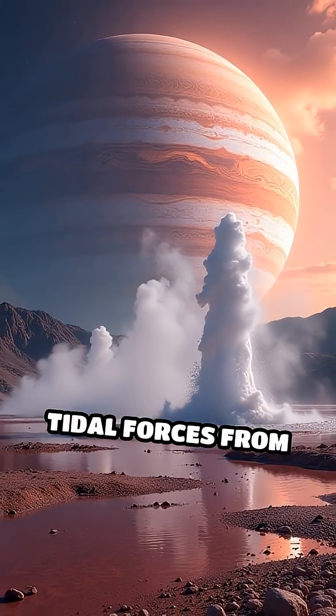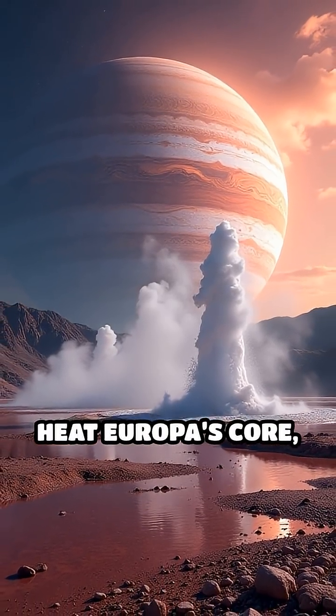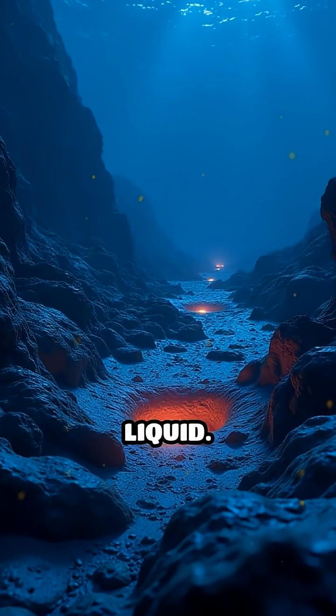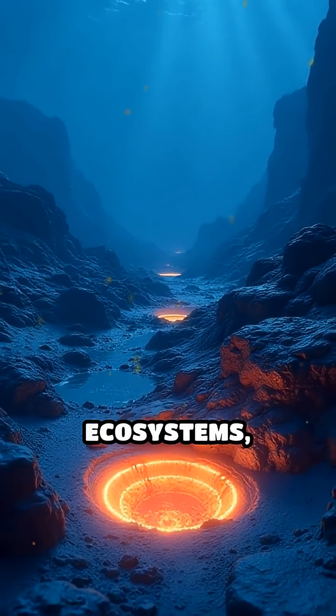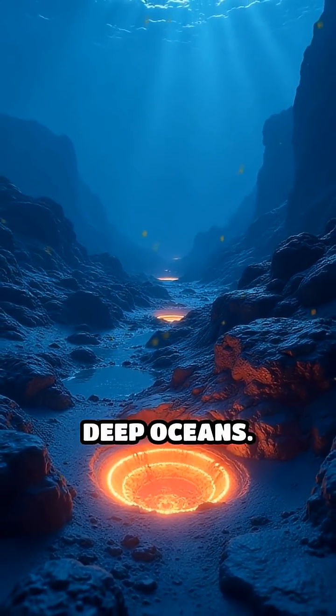Scientists think tidal forces from Jupiter's gravity heat Europa's core, keeping its ocean liquid. Hydrothermal vents on Europa's seafloor could fuel alien ecosystems, just like Earth's deep oceans.